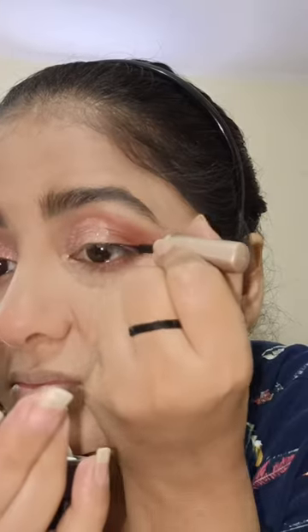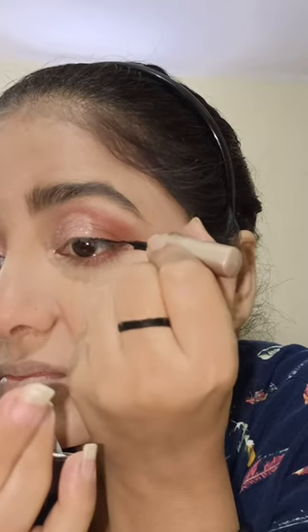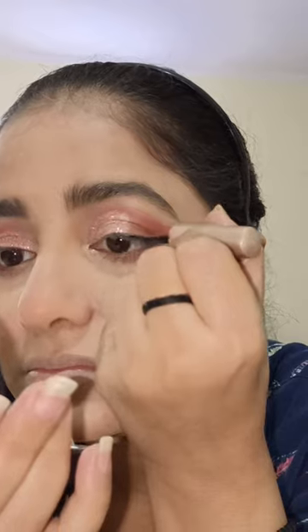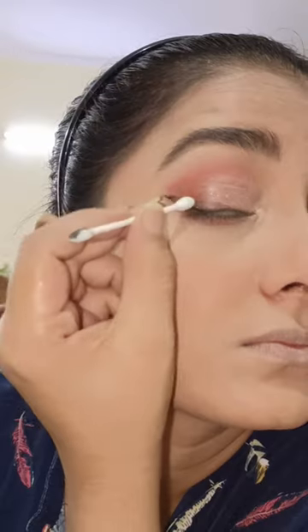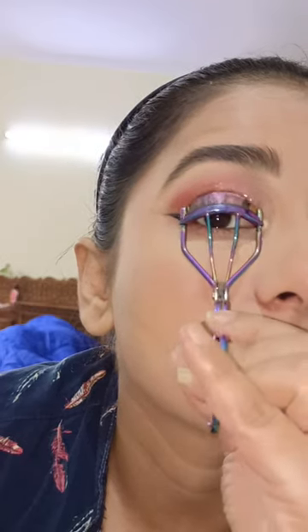I am using a liquid liner. Liner is always important — if it gets worse, your eye makeup is completely ruined. Many people said that my eyelashes look pretty amazing. My natural eyelashes are so big that I didn't need to use fake ones, but I used mascara to make them look thick.